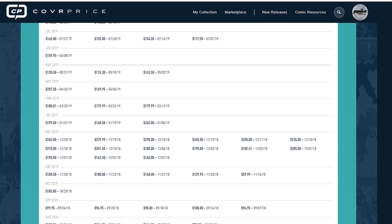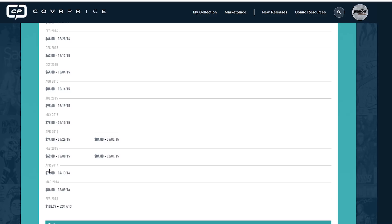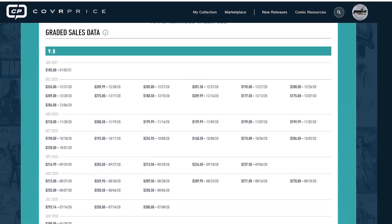And remember, if we go back to 2013–2014, you can see $84, $74, $69, $84, $64 — those market values back then are not current fair market value whatsoever. So I would take the current six months, add all those prices up, and divide them by how many comic books there were.